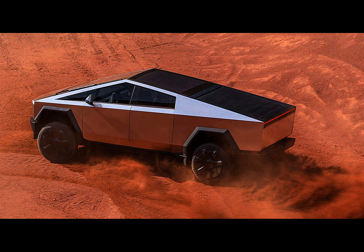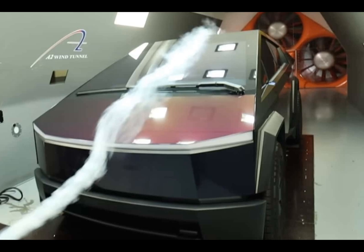Have you ever wondered if Tesla's Cybertruck lives up to its touted aerodynamic prowess? Intrigue has shrouded the Cybertruck, particularly its purported 0.34 drag coefficient — a figure Tesla says enables longer driving ranges.